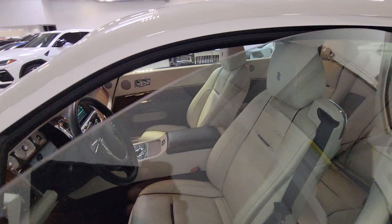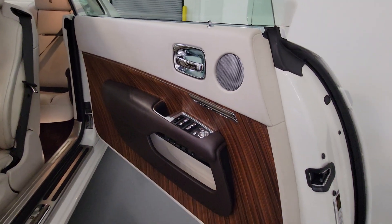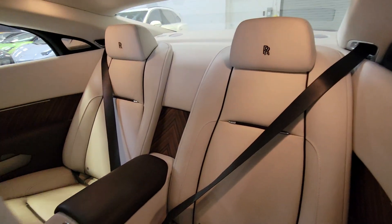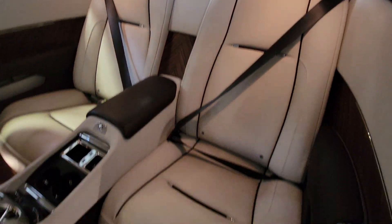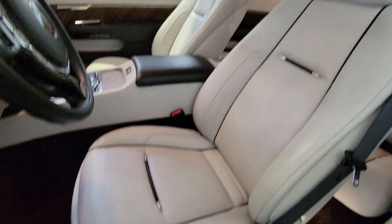These are just some of the great options this vehicle comes with: front massage seats, keyless entry, navigation system, backup camera, power liftgate, woodgrain interior trim, active suspension, power passenger seat, premium sound system, and satellite radio.